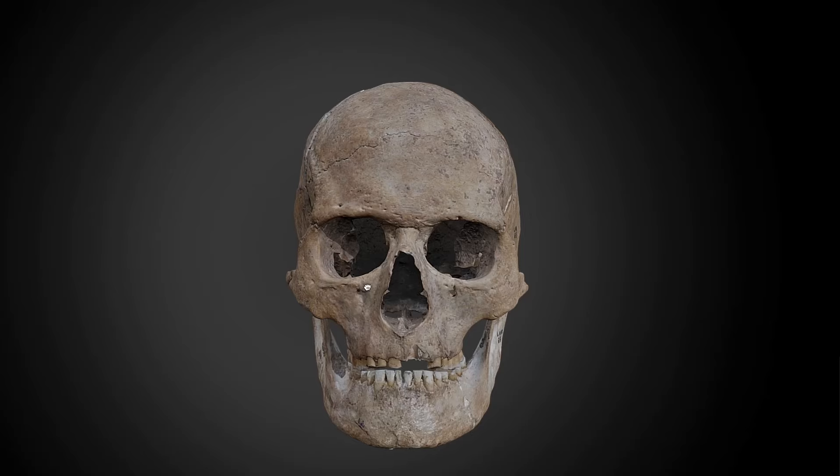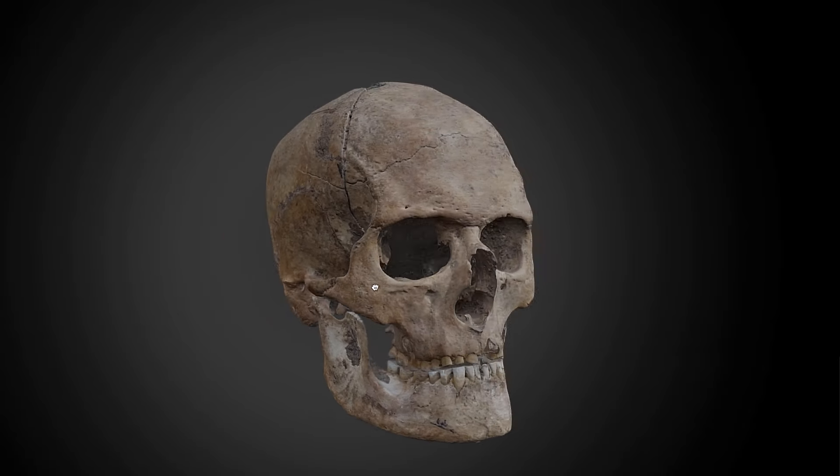My name is Yugoslav Pendić. I'm an archaeologist. I work at the Bioscience Institute in Novi Sad and I specialize in the use of 3D scanning and 3D technologies.